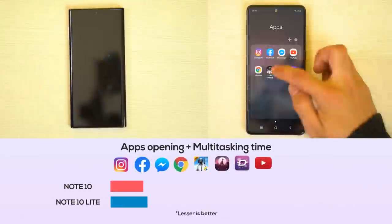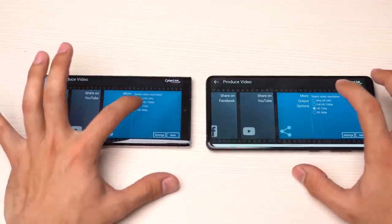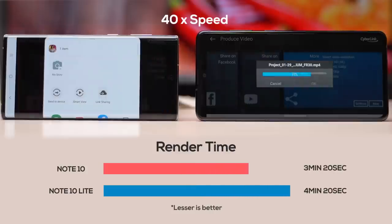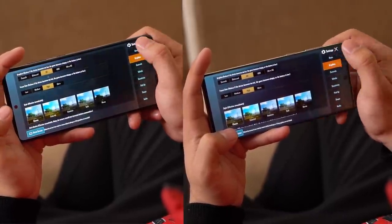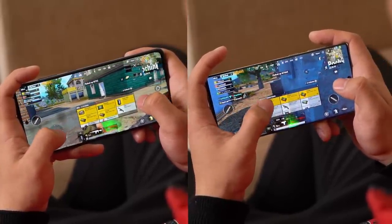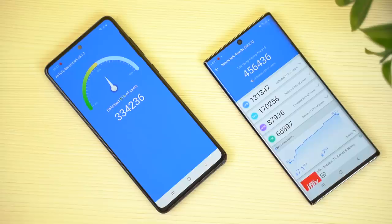I tested both phones' multitasking capabilities and found the Note 10 doing a better job. I also rendered a 1080p video to 720p on both phones and, without any surprise, the Note 10 did it exactly a minute faster. For gaming, I could play PUBG on the highest settings on both devices without many stutters. However, the Note 10 Lite had slightly smoothened graphics — the visuals on the Note 10 look sharper and more pleasing. Although CPU performance is more or less similar, the Note 10 has a remarkable edge in GPU performance. Benchmarks also confirm the Note 10's superior performance by a very good margin.